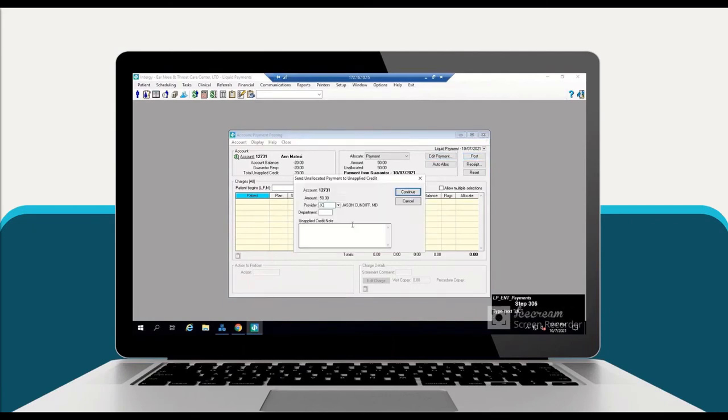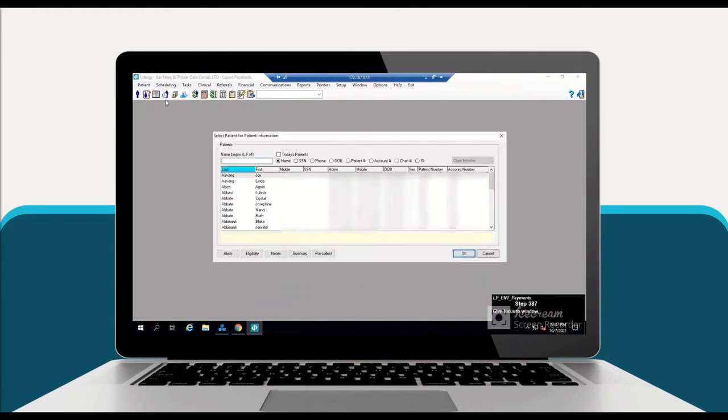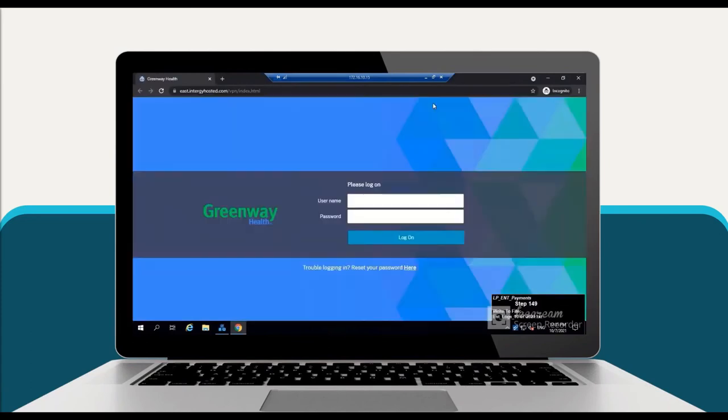We've slowed the video down slightly because in real time it's very quick. The bot looks up the patient by account number associated with the payment, locates the patient, and goes into that specific ledger to post the payment — in this case, $50 processed through our platform. The bot posts the $50 payment, selects the card type, and drops in the authorization code received when the credit card was approved. This patient had a $20 credit on their account, so the system prompted whether to apply the remaining balance as an unapplied credit, and our bot said yes — based on requirements gathering with our customer. The bot then goes back in to validate the payment was posted.